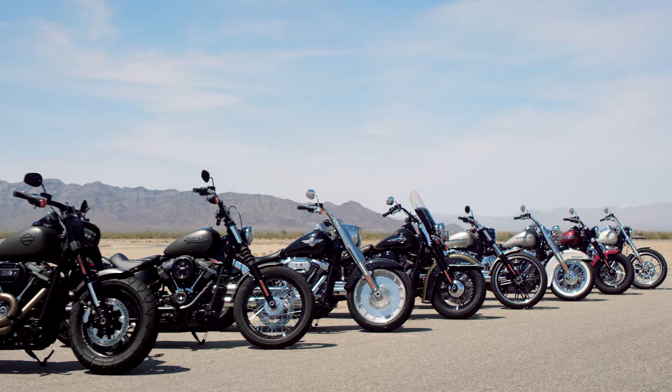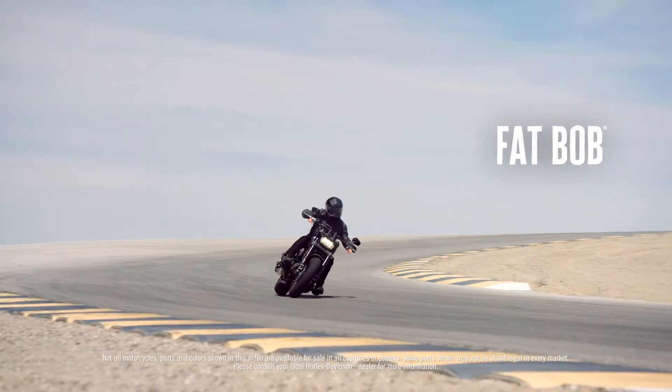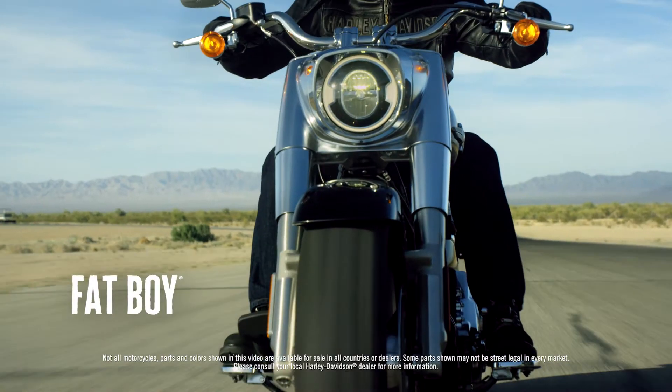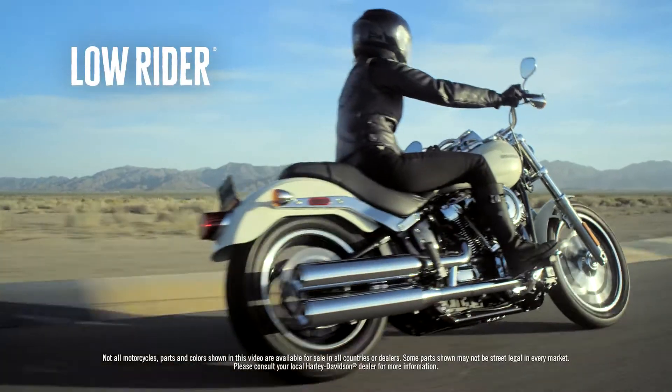There are eight models in the lineup. Each model has a defined personality, if you will. It's about fit and it's about attitude, and each has its own unique feel. It will be different for each customer — they'll find the bike that they'll fall in love with.